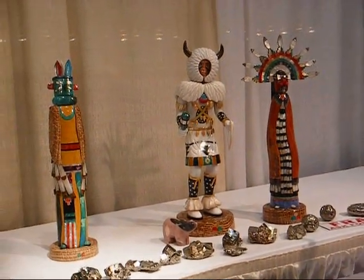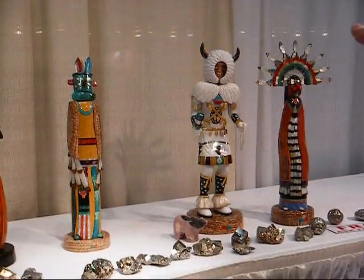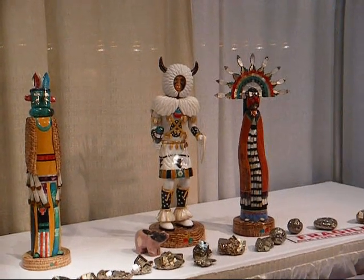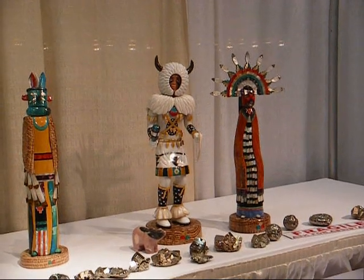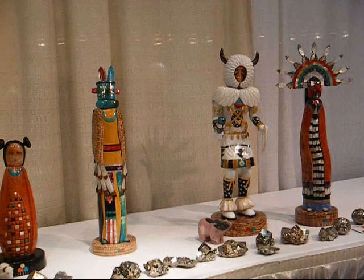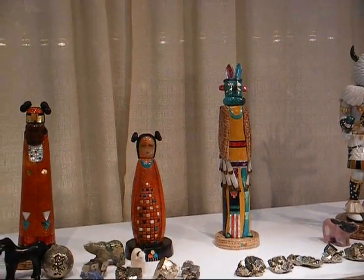These are gemstone kachinas, one of a kind, made of white Carrara marble, stromatolite, carnelian, black onyx, chrysocolla turquoise, spiny oysters, sterling silver, mother of pearl, and white Carrara marble from Italy. They're all one of a kind. I'm the only one in the world doing gemstone kachinas. My name is Pedro Jimenez III.